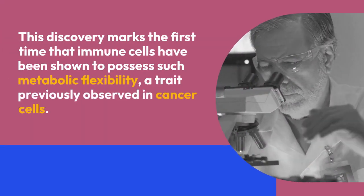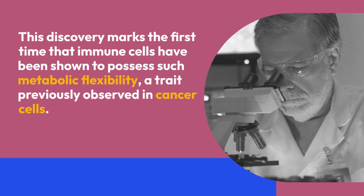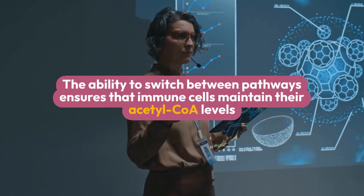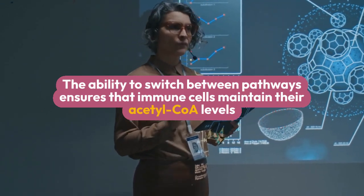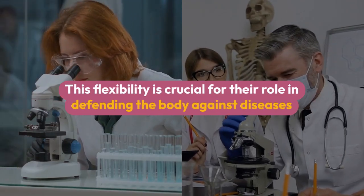This discovery marks the first time that immune cells have been shown to possess such metabolic flexibility, a trait previously observed in cancer cells. The ability to switch between pathways ensures that immune cells maintain their acetyl-CoA levels, even when faced with metabolic disruptions. This flexibility is crucial for their role in defending the body against diseases.